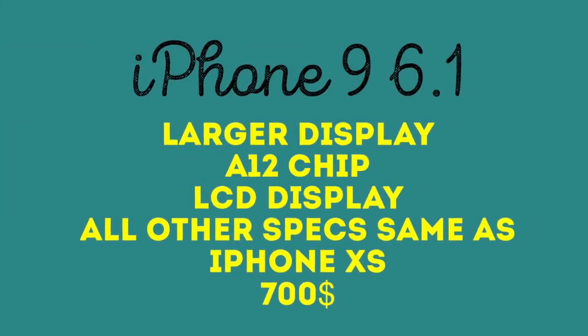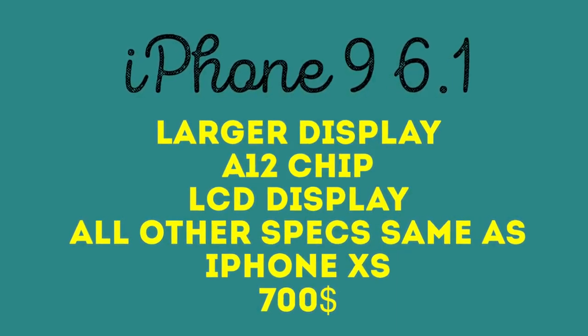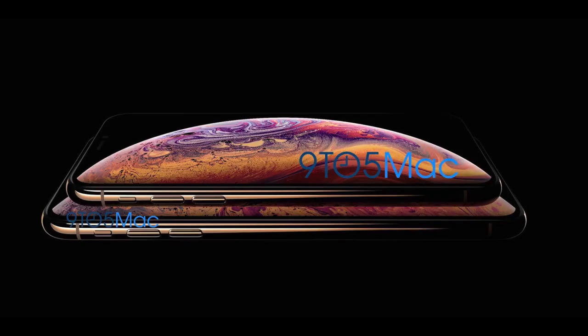The iPhone 9 will feature a 6.1-inch LCD display with the same internals as the iPhone XS, but with a single camera and no 3D Touch. It will arrive in October while the iPhone XS models are coming in September.